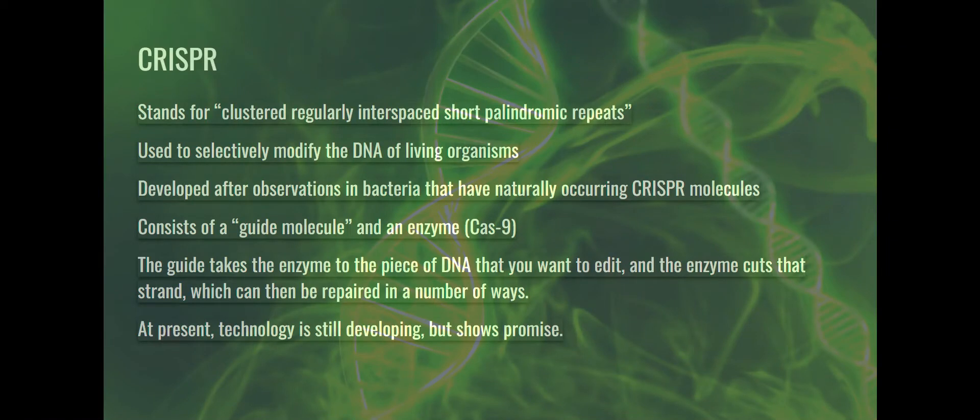We're going to conclude our presentation. This will probably be the longest video. We're going to start with CRISPR, which segues very nicely into all of the ethical considerations in genomic medicine. We're going to talk about financial and legal implications that nurses need to be aware of.